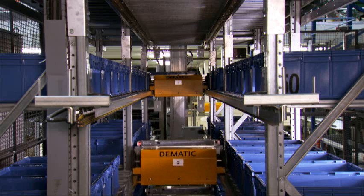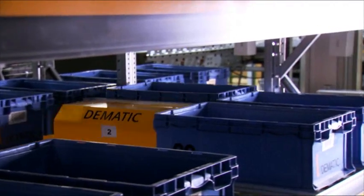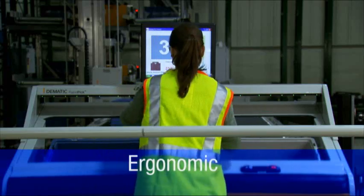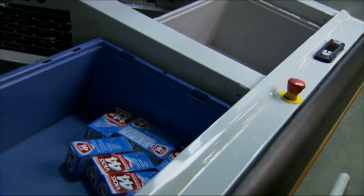That's made possible by an automated inventory staging buffer called a multi-shuttle. This is the engine that supports high picking rates and sustained productivity. The Rapid Pick workstation is also designed for employee comfort.